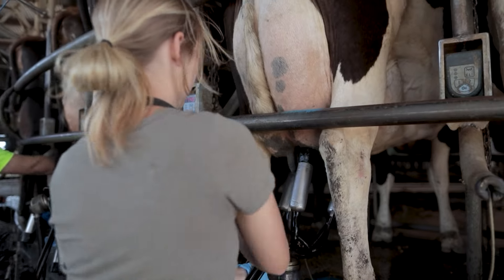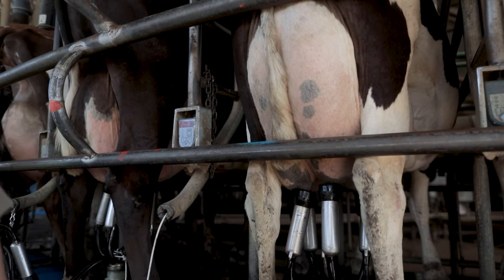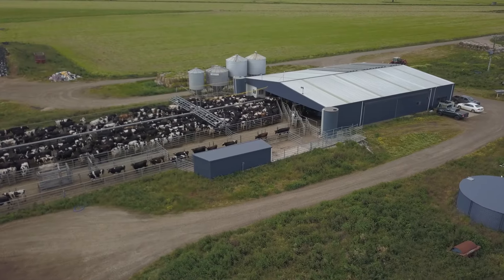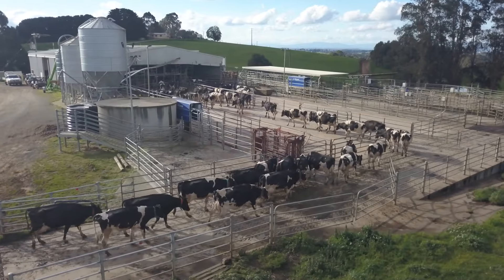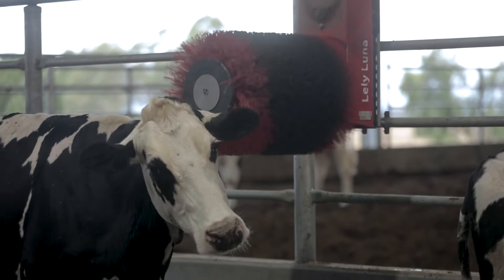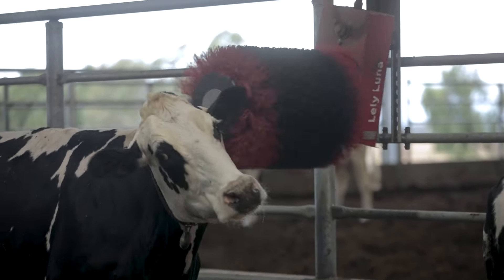Cows are milked because their udders get very full and heavy. Farms have a system of laneways that lead to the dairy sheds, where cows wait till it's their turn to be milked. It's important that cows are kept happy and relaxed to help them produce milk.